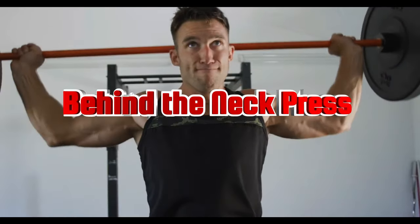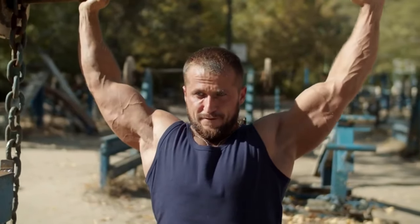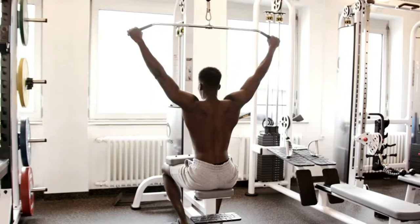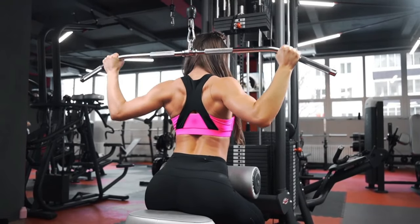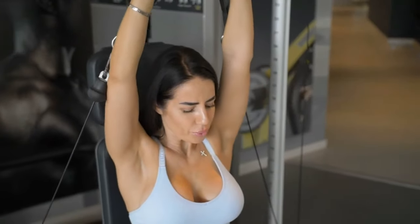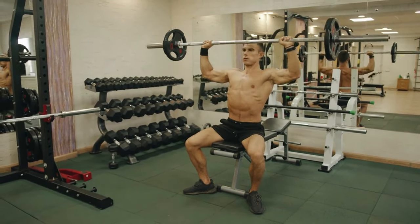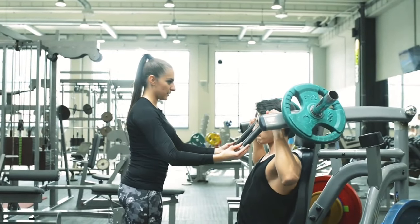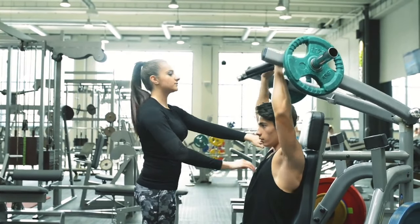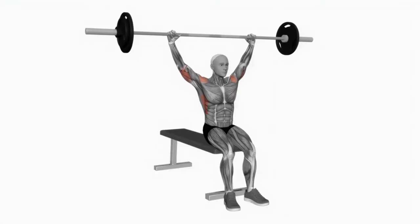Number one: behind the neck press. This exercise is especially effective for those who want to increase the mass of the delts. The main load is taken by the anterior and lateral zones of the deltoid muscles. The execution technique includes five main sequential actions: sit on the bench and put the weight on your shoulder, pull your shoulder blades together and push your chest forward. Grab the barbell wider than your shoulders, raise the bar above your head until your arms are fully extended, making sure your head is slightly tilted forward. Exhale while straightening the arms, and slowly return the barbell to its original position to reduce pressure on the spine.